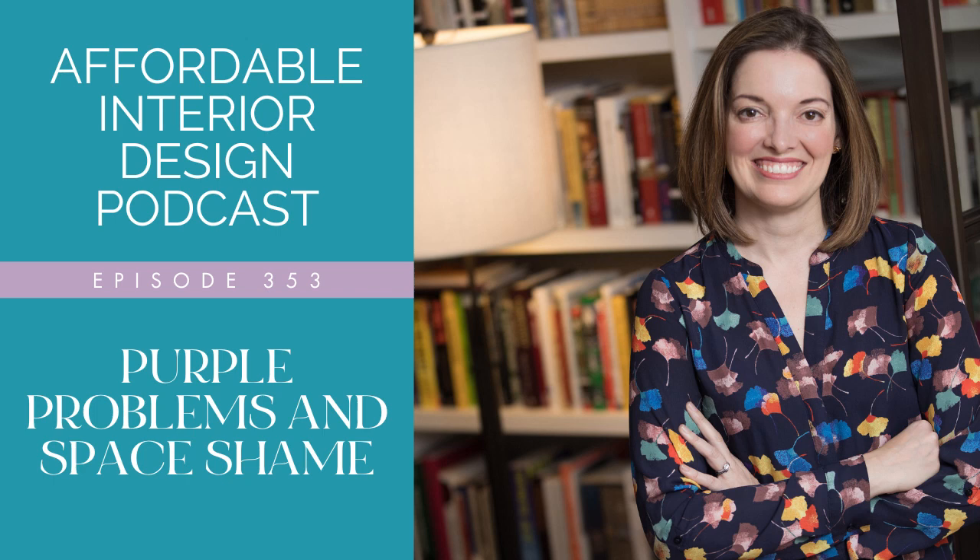You don't need a high-end designer or a lot of money to get a luxe look — be your own interior designer. This is Affordable Interior Design, the podcast. Here's your host, Betsy Hellman.